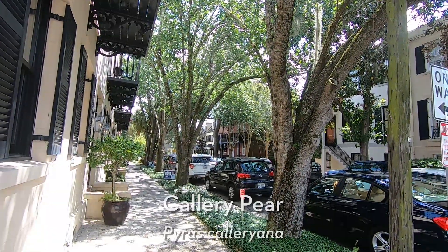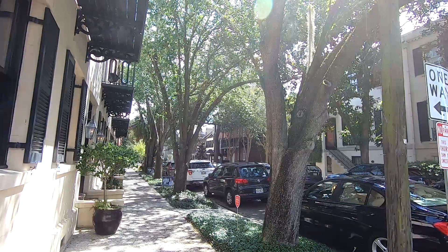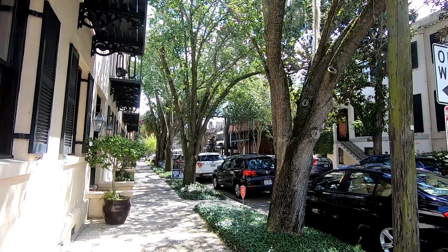This is our Callery pear, or Pyrus calleryana. The most notable cultivar is the Bradford pear, which has become incredibly invasive over the years and is no longer planted, at least intentionally.